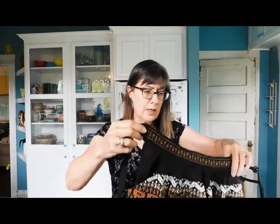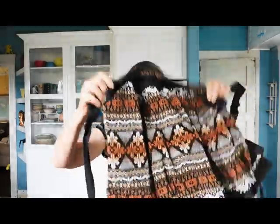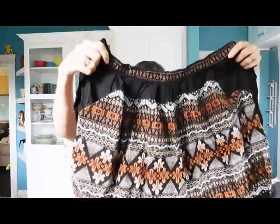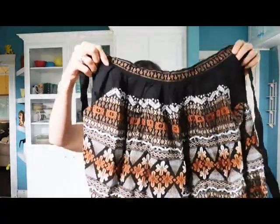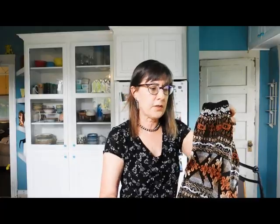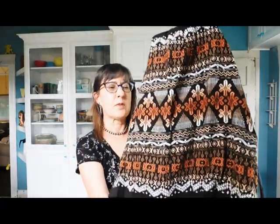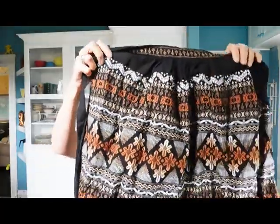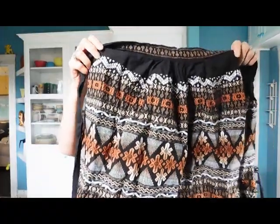We have an apron — from Mexico, I would say. When I was really little, probably about three, my parents went to Mexico and they brought all the girls home skirts that look like this. Mine was dark blue fabric with white embroidery; each one was different. And I wore that skirt until I couldn't wear it anymore. I loved it.